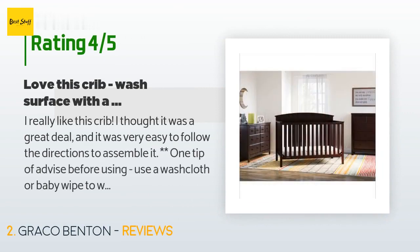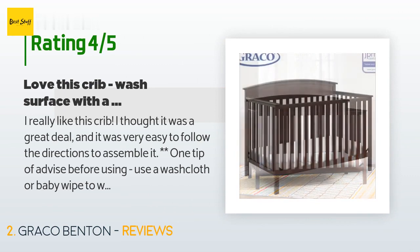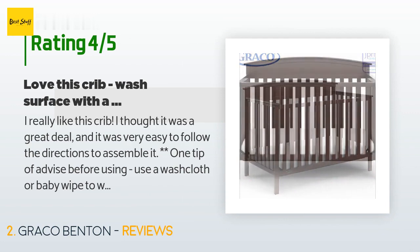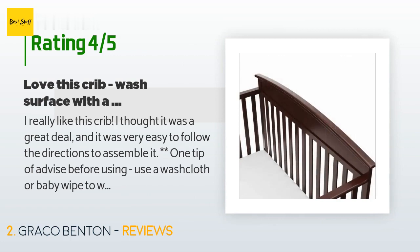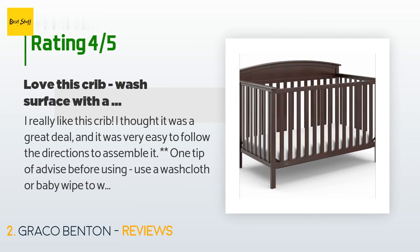A customer said: 'I really like this crib. I thought it was a great deal and it was very easy to follow the directions to assemble it. One tip of advice before using: use a washcloth or baby wipe to wipe all of the wooden slats and anything your baby might grab onto. I got a huge splinter in my finger that I got out with tweezers, but I can't even imagine how fussy my poor baby would have been if he got it stuck in his finger. Rubbing all the slats with the baby wipe got a bunch of dust off.'